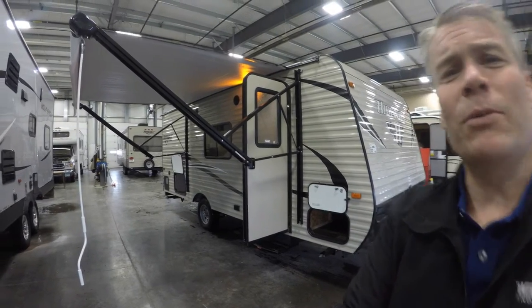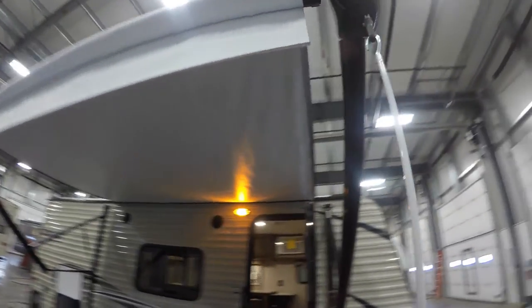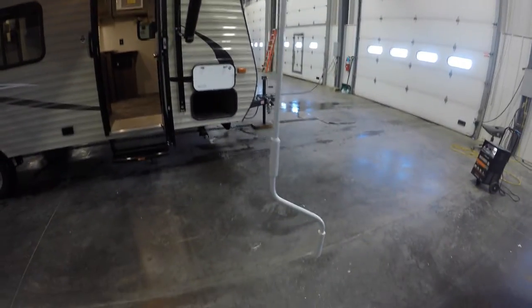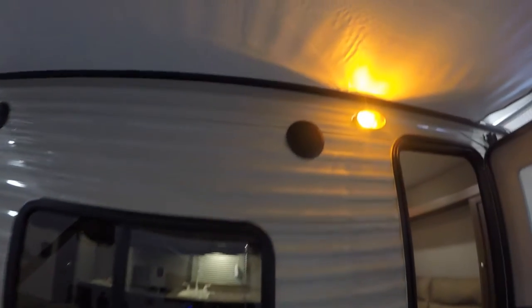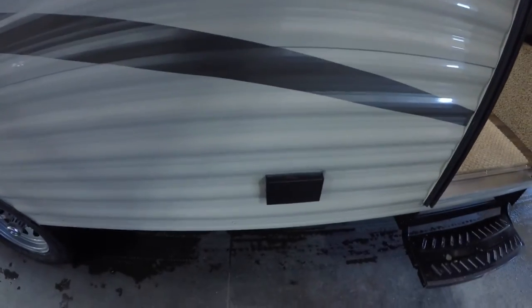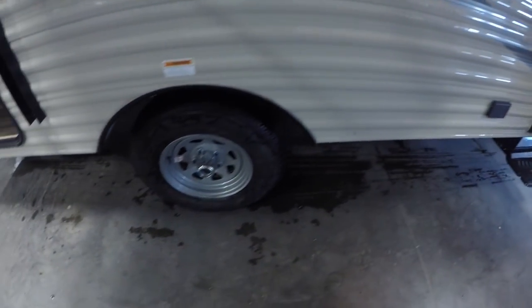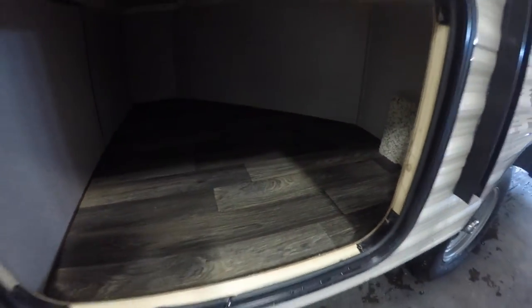We'll show you the inside and see what you think. There's a nice big awning that cranks right out with a rod — nice and easy to do. Big window towards the campfire, outside speakers, and 110 power out here for the waffle maker. Single axle with nice storage right there.